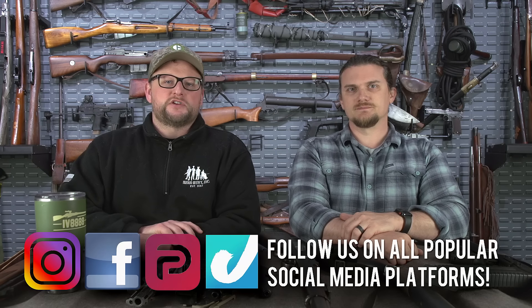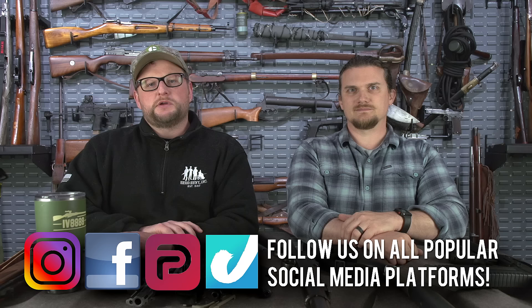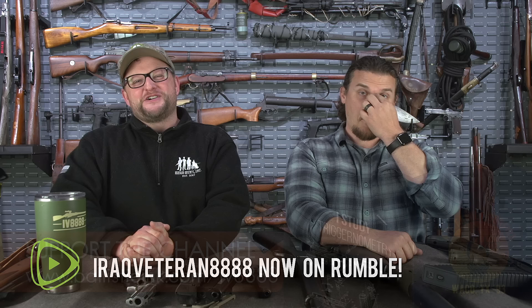Welcome back, everybody. This is Eric and Chad here with IRAC Veteran 8888. Today we've got another gun gripe episode for you. This one's going to ruffle some feathers — we're going to go over the guns that are the worst guns for beginners.